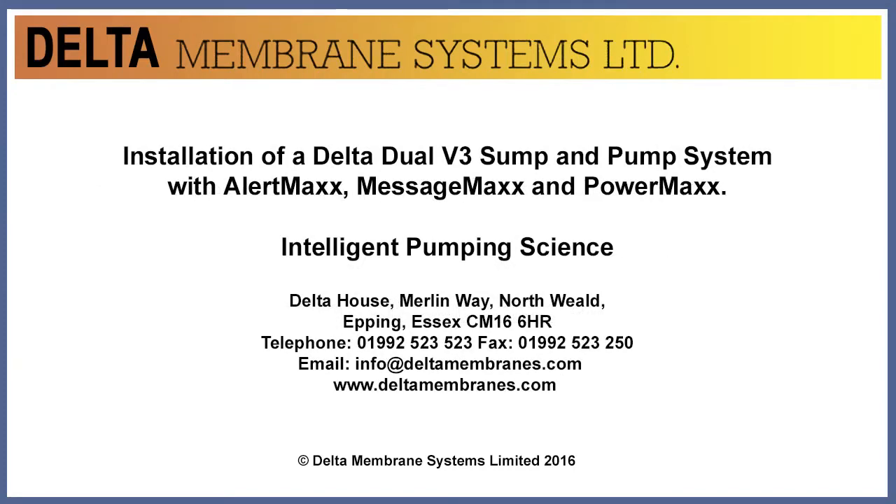The following video represents the configuration and workings of the Delta Dual V3 sump and pump system with MaxSystem Intelligent Pumping Technology in conjunction with the Delta Modular Drainage System.